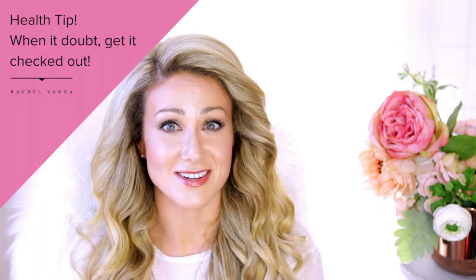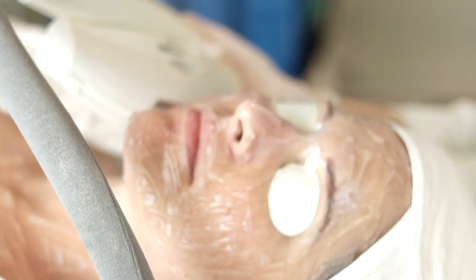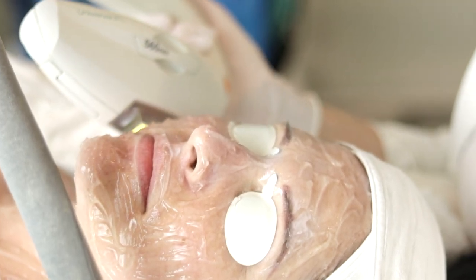IPL is awesome for killing P. acnes bacteria involved in active breakouts, getting rid of that diffuse redness like we saw with Cameron Diaz, removing brown spots and melasma, and also stimulating collagen. I'm 33 this year and my skin is actually better than it was when I started all of this at about 25, because of great skincare and the odd treatment. IPL is considered a no-downtime procedure — stay tuned for my next video where I actually show an IPL treatment.